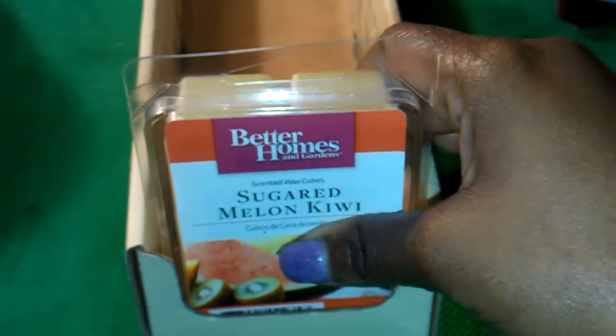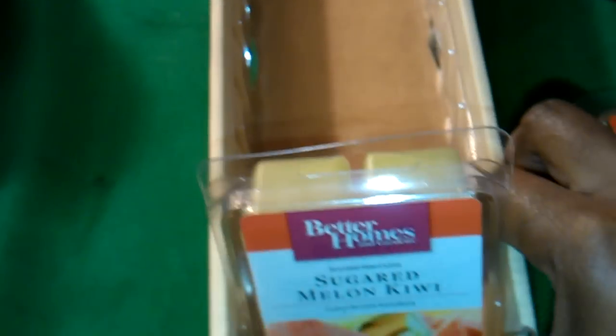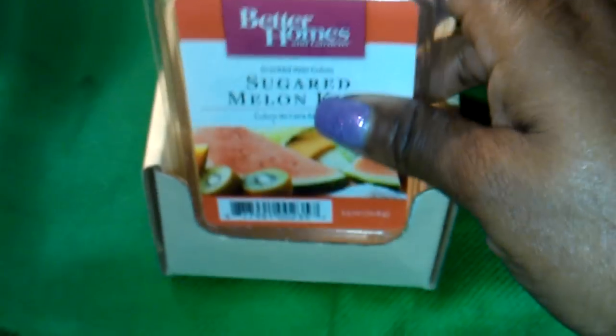As you'll see here, I did pick up one of the trays that they store the wax cubes in on the shelves at Walmart. There was an empty one and I helped myself to it — that is not a problem. You can take these for free. I wouldn't take a whole bunch of them up to the register, but you can certainly take one for free.